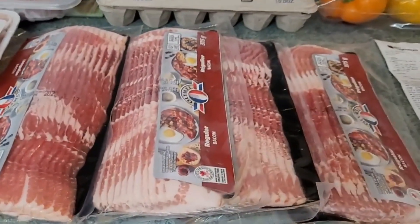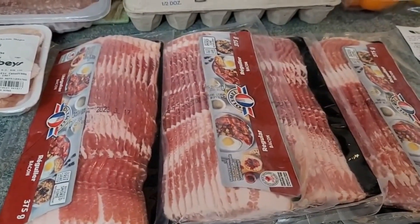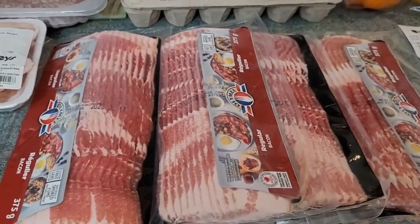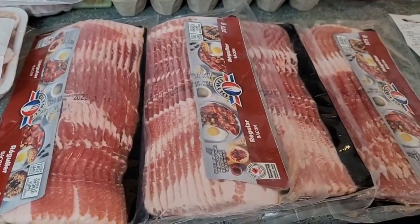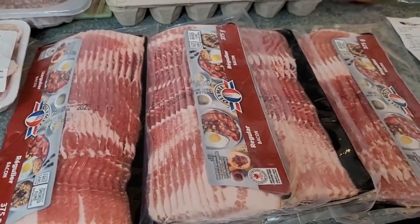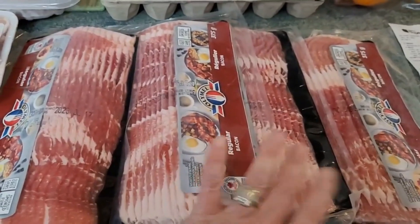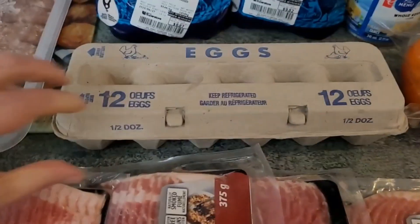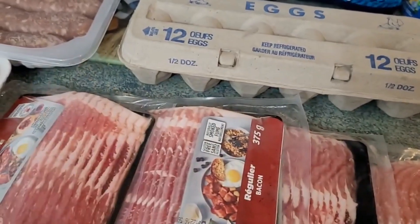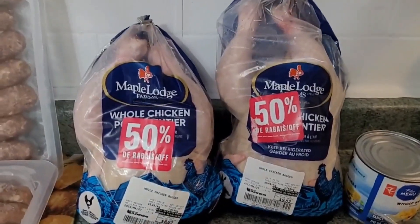I used a hack to get bacon for $2.99 a package: purchase five packages of bacon at $4.99, worked out to $24.95, then redeem 1,000 Scene points to save $10, bringing the price down to $14.95 for five packs. You get 1,000 bonus points back, hitting your account 48 hours after the transaction, so you're equal on points. You might wonder why there are only four packs — I traded one package of bacon for some farm fresh eggs, so $14.95 covered both the bacon and the eggs.